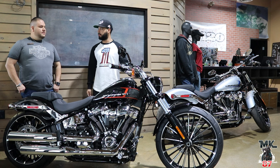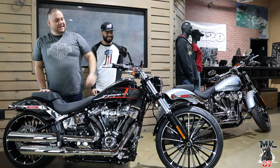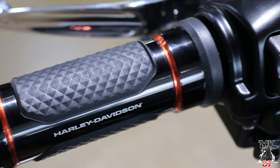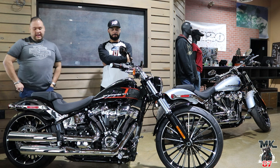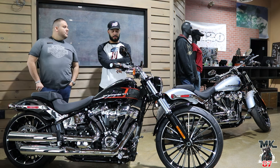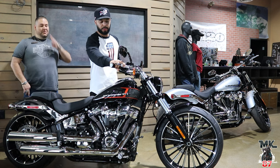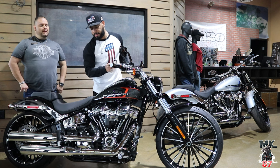You guys did do some upgrades on this one, right? Yes — we did the Adversary collection. So we did the new mirrors, the new grips, and the pegs. We wanted to change it up a little bit; we think it goes really well with the new color scheme. It's been really popular lately, so we added a few little upgrades to make it even better. These grips feel really good — very comfortable. I like the black and orange on there; they did a good job with it.